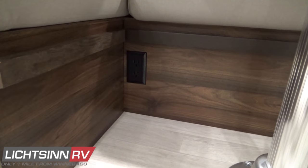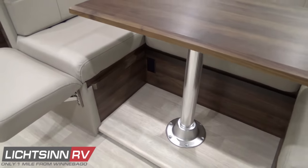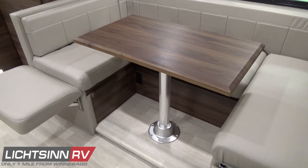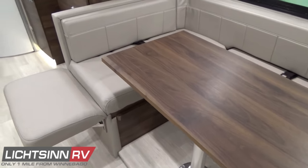There is a 110-volt outlet inside the U-lounge with USB and 12-volt power points overhead. Also inside the U-lounge is a wardrobe closet, pantry area, and the exterior storage seen from the driver's side of the 24J.